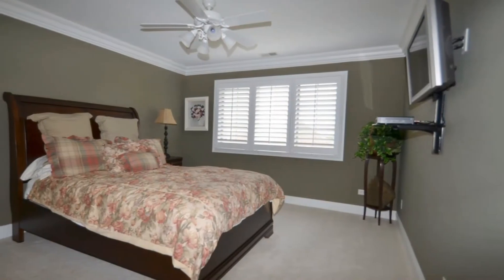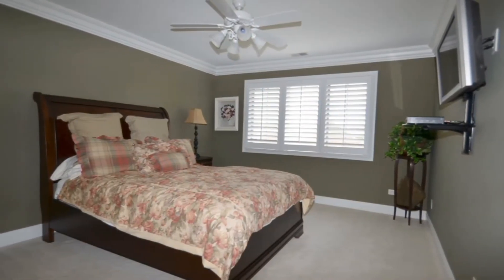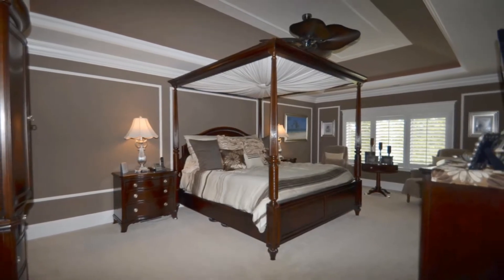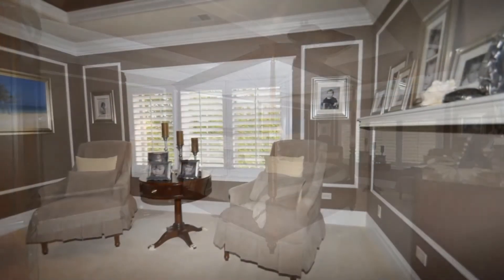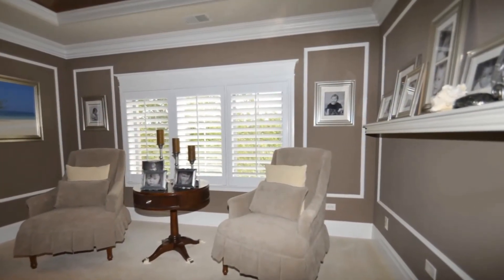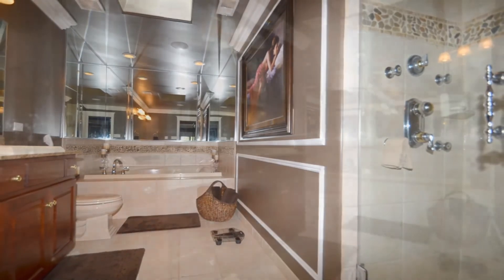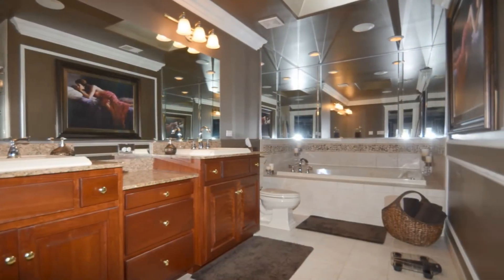As we go up to the second level, we have four bedrooms. As we enter the master, we have a tray ceiling that's lit with crown molding. We have body sprayers in the separate shower, along with a whirlpool bath, skylight, and higher sinks, which are also granite.